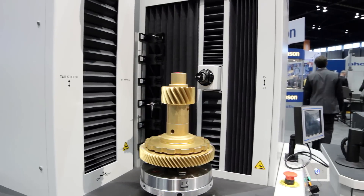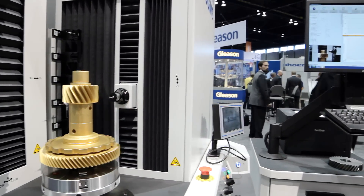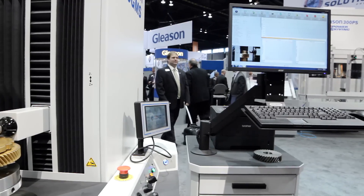This machine is also equipped with a 3D scanning probe that measures the geometry of the gear that is critical to its performance.